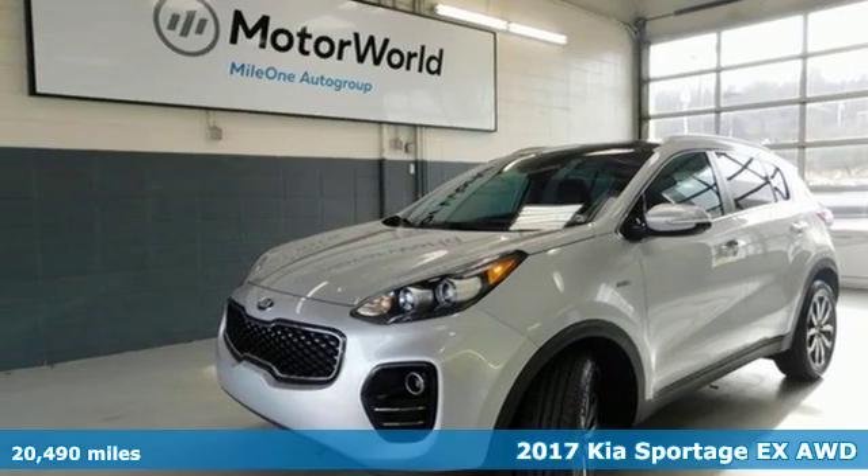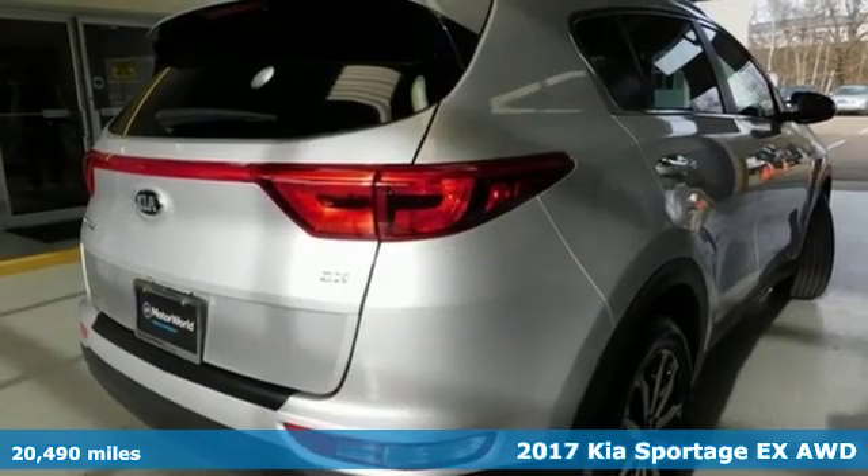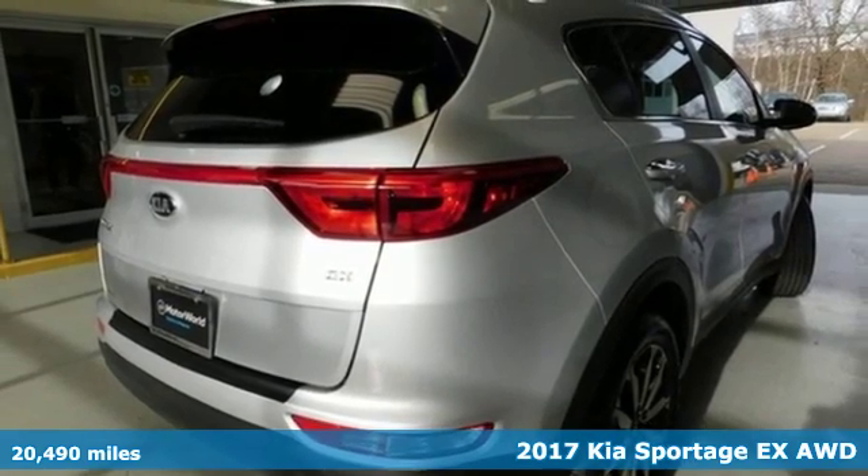It's a 2017 Kia Sportage. Kia, dependable today and way, way down the road.